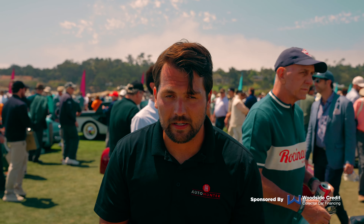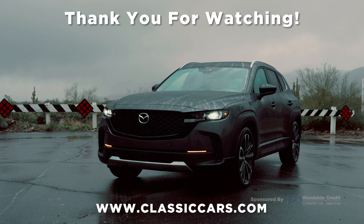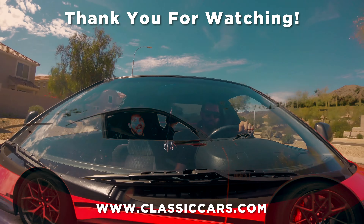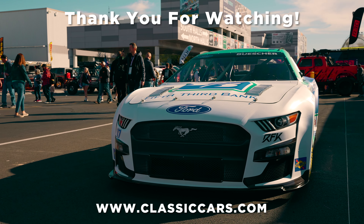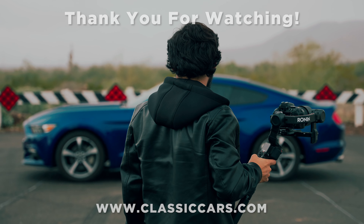Thank you so much for watching that video. If you're looking to purchase your next collector car, be sure to check out AutoHunter.com, which is our online auction with cars going live every single weekday. Or the sister site, ClassicCars.com, which has over 30,000 cars currently live on the site. If you enjoyed the video, you can hit that like button — we'd really appreciate it. And consider getting subscribed for more content like that in the future. Thank you so much for watching. We'll see you next time.